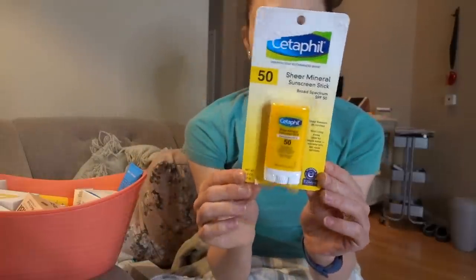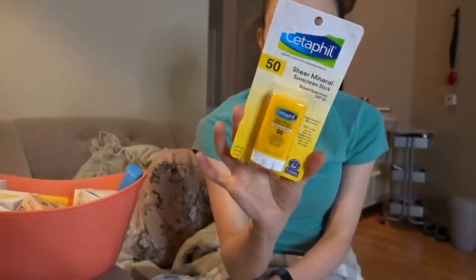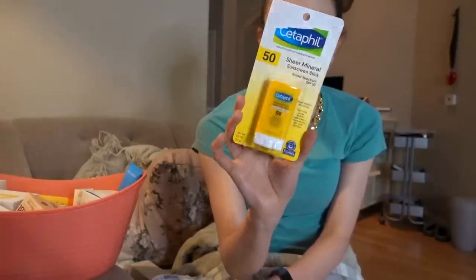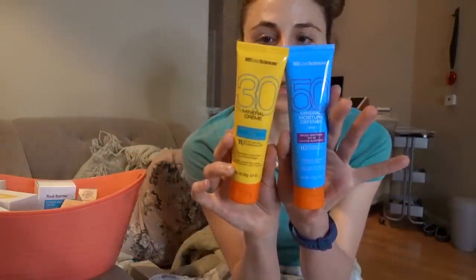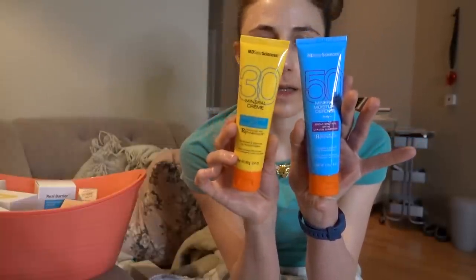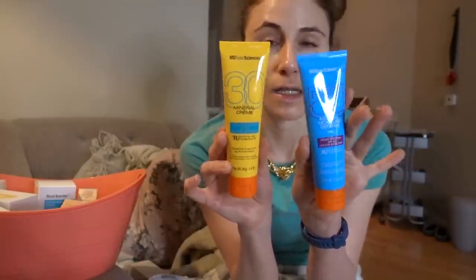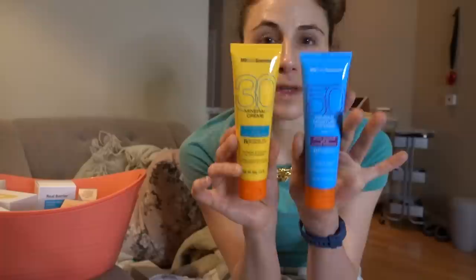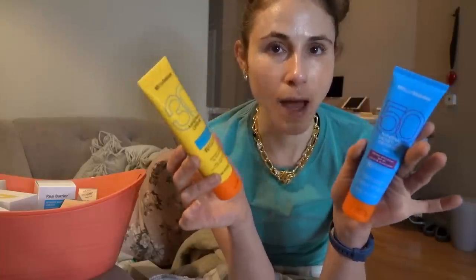I also have the Cetaphil Stick SPF — a mineral sunscreen in stick form. I have one that's opened and in use, and another brand new one in the packaging. I'm going to donate these because they're brand new and unopened. These are the MD Solar Science Mineral Sunscreens — they have one for the body and an SPF 30 for the face. I love these, but they sent me the new packaging shortly after sending these, so there's no sense in having that many of the same sunscreen.